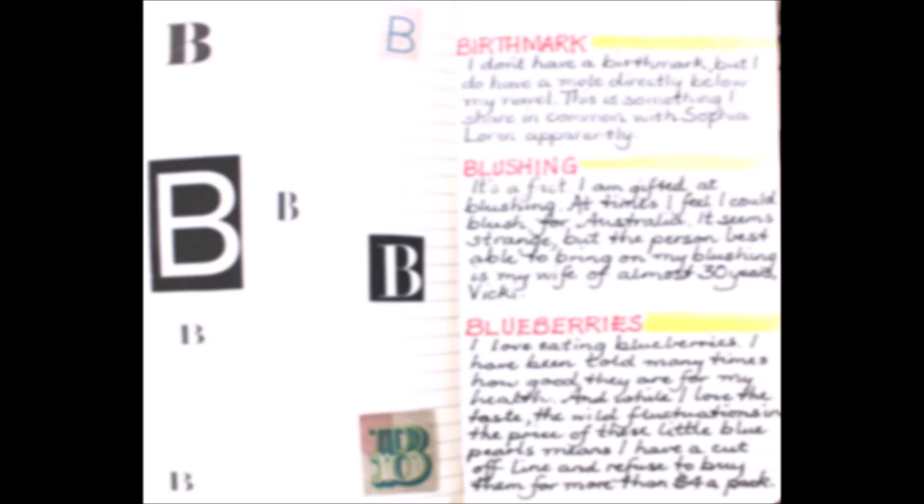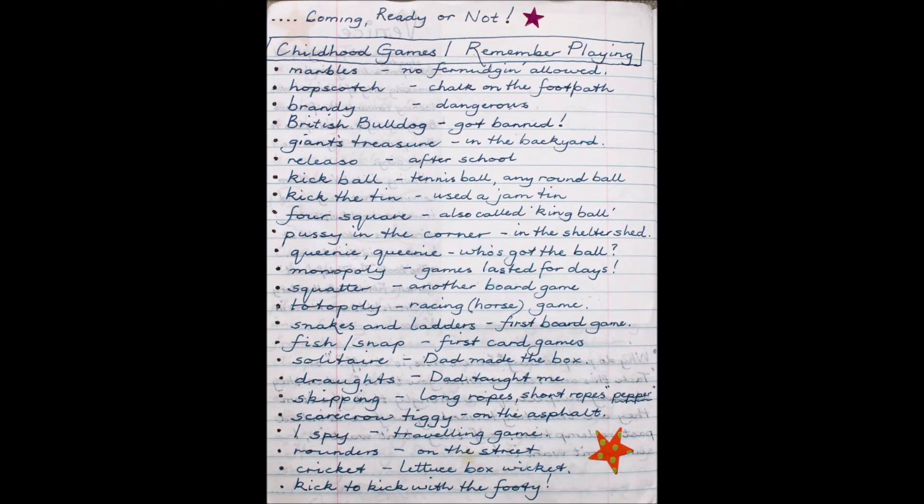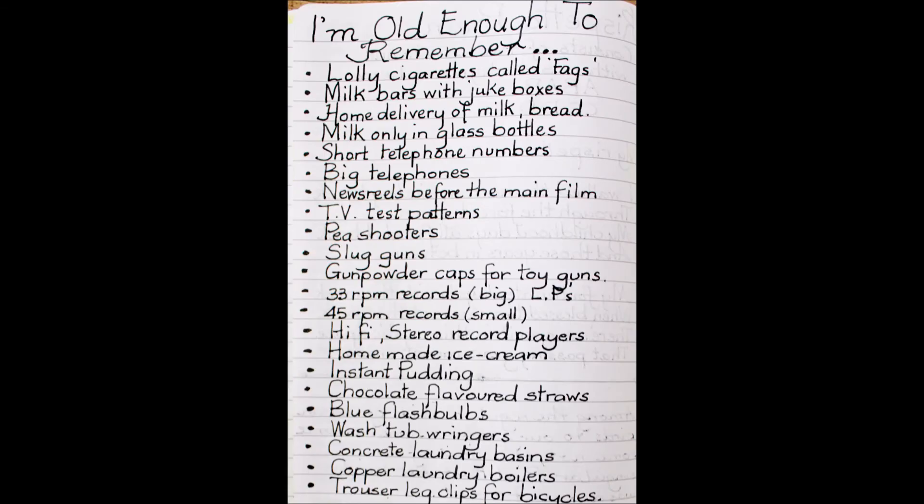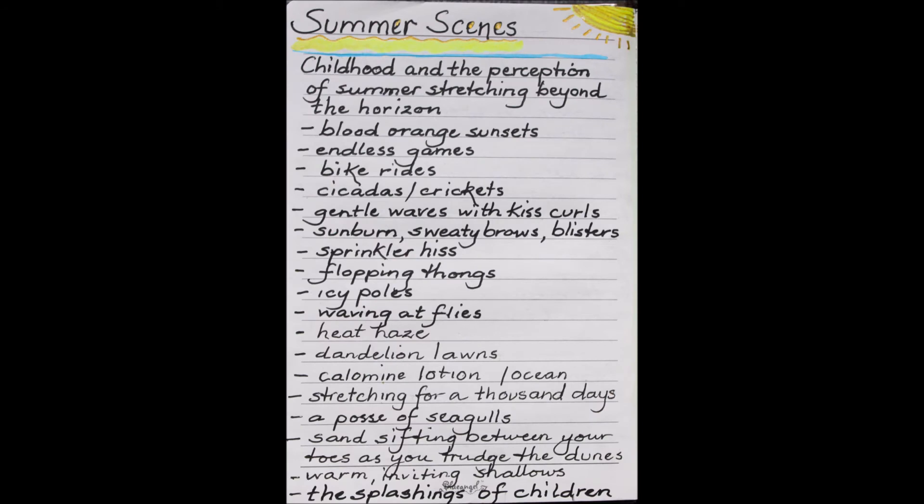I can use lists to evoke memories and help me write about memoir in a more meaningful way, using the alphabet. On this day I chose the letter B to evoke some memories. Here's a list of childhood games that I played — a sudden flood of memories, so I wrote them down as a list so I could write about them in more detail later. And things that I'm old enough to remember. Summer scenes — all the memories of summers long gone, summers past.